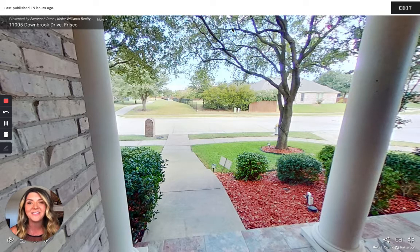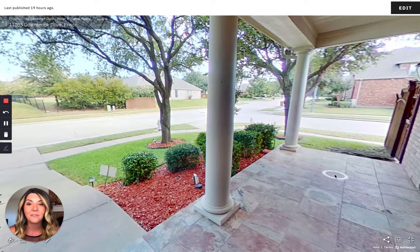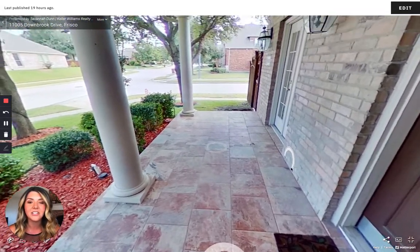This home is located in the Trails of West Frisco, which is just minutes away from downtown Frisco — such a quaint area — along with the Legacy West area, as well as minutes away from the Frisco Golf Club. The Trails has two community pools and two elementary schools in the neighborhood, and one of those elementary schools is literally right down this trail. From your front porch, you could walk straight down the trail to the elementary school.